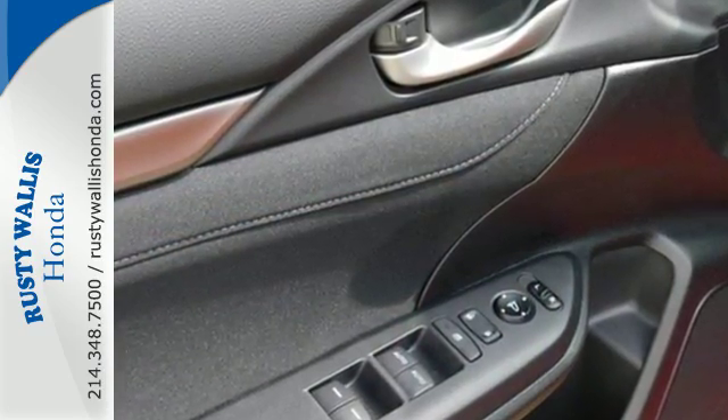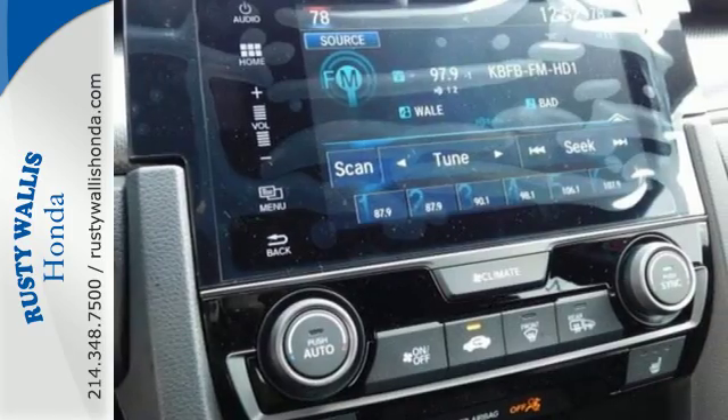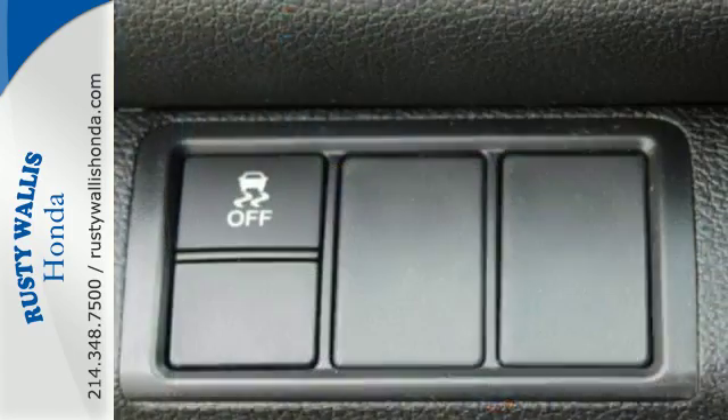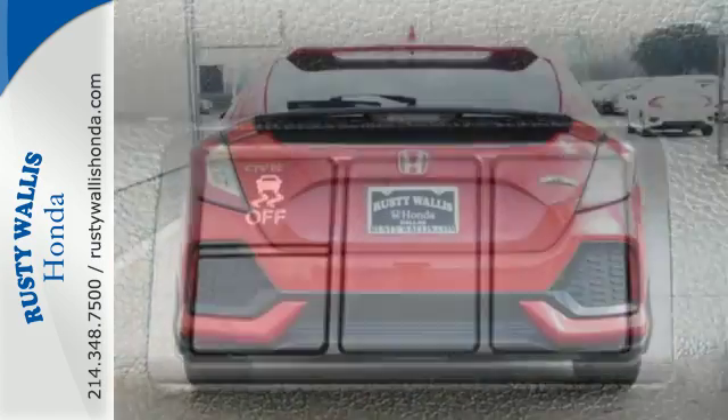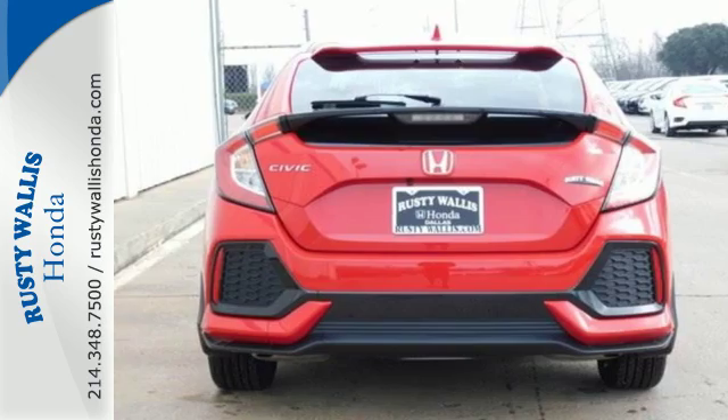The LED daytime running lights create a distinctive impression, and climate control, Bluetooth and USB audio interface complement your ride. Your safety is addressed with vehicle stability assist with traction control and a multi-angle rear-view camera.